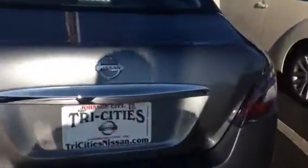Here's the back end — there's your backup camera right here. Nice large trunk. Why don't you come on down and give us a test drive? See you soon, thank you.